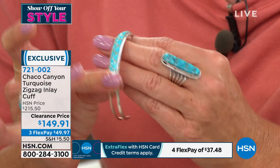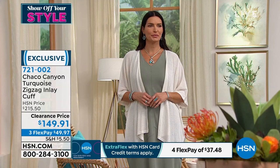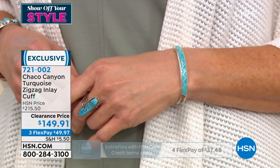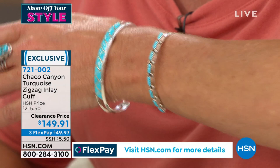Here's the other thing I really want to mention — when these are gone, we will never be able to repeat this price again. The HSN price on this cuff bracelet is $215 — this is a $65 savings, first time ever at this special clearance price. And it's been over a year since we've seen this back in stock. It's six and three quarters of an inch in length. I wear a six and three quarter inch bracelet, but I'm going to say this will easily fit up to an eight-inch wrist.